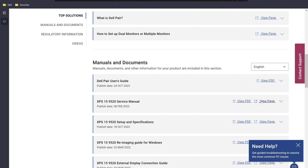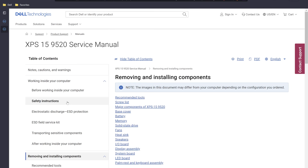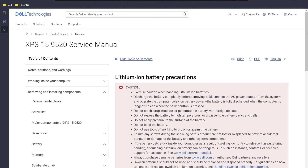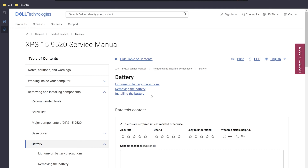You can either view the service manual as a PDF or directly in the browser — I'm going to view it in the browser. What we want to accomplish in this video is replacing the battery, so let's go under removing and installing components and select battery. One of the things you always want to make sure you read are the precautions — this is a whole list of things to watch out for when working with lithium ion batteries. Make sure you take a pause, read them, and understand them.